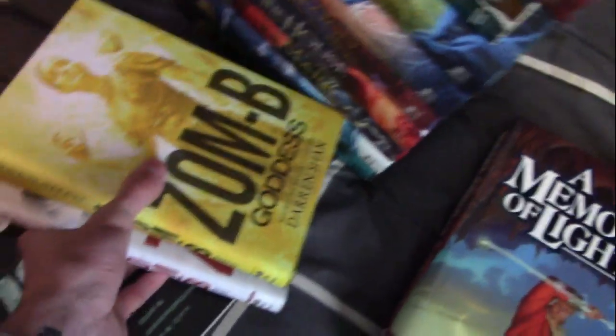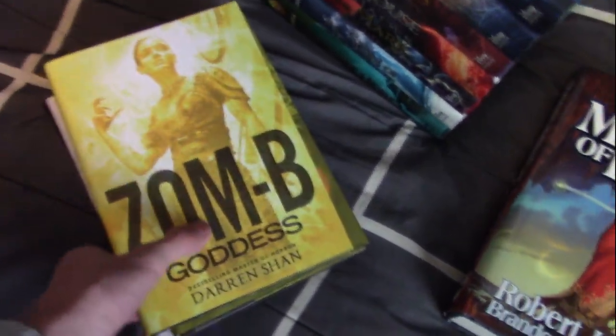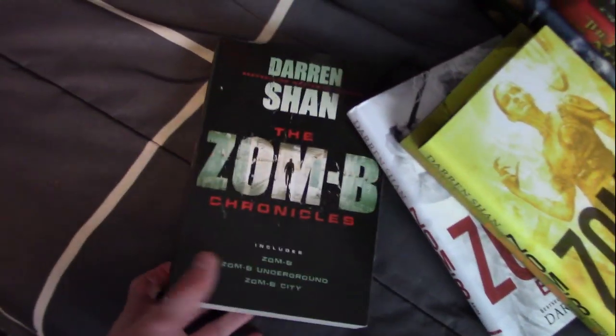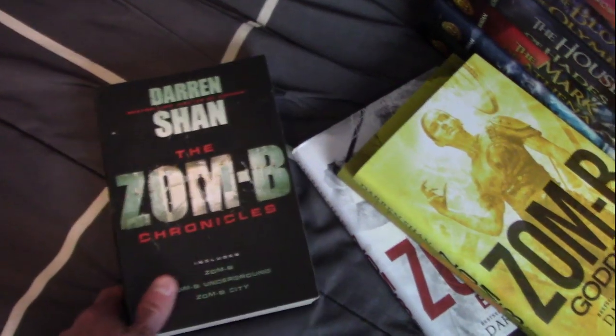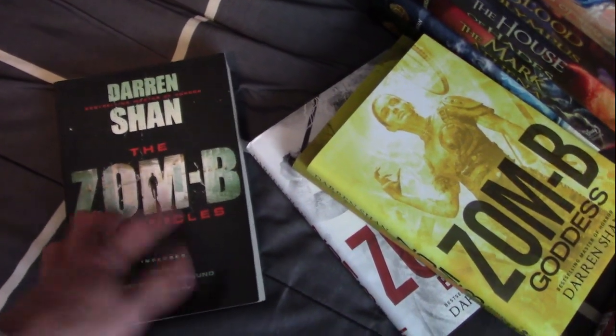And then I have The Zombie Chronicles — or most of them — because this is actually only half the books: there are twelve and I have six of them, the first three and the last three. I love Darren Shan; he's still one of my favorite authors, so it feels good to actually buy his work and support it.